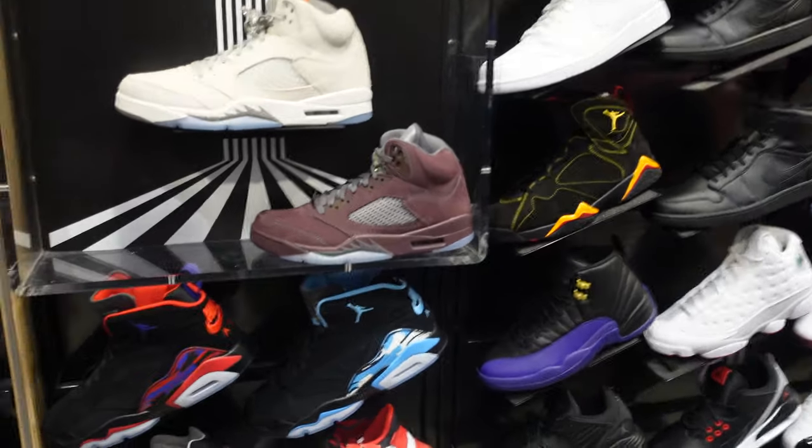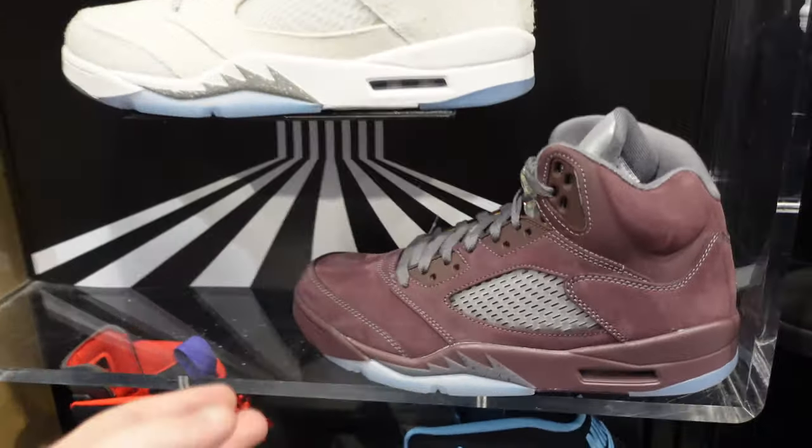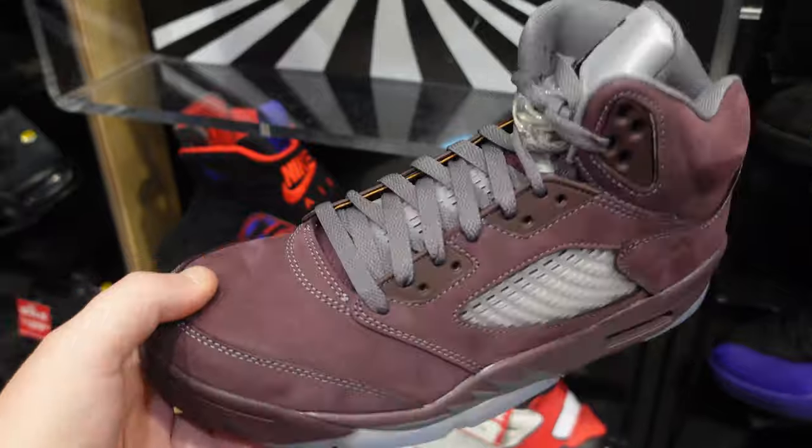Starting off in Foot Locker, we have some new retros I haven't seen last time I was here. Let's check it out.